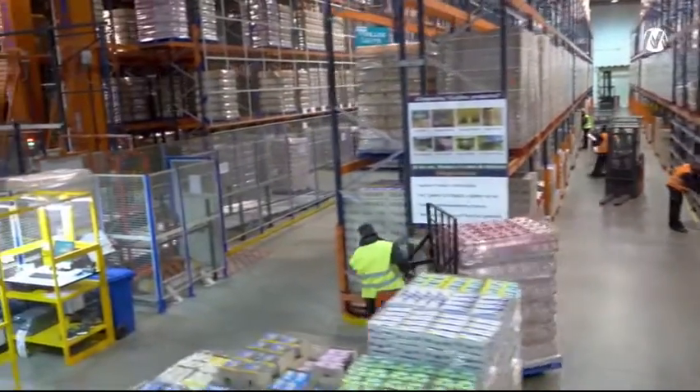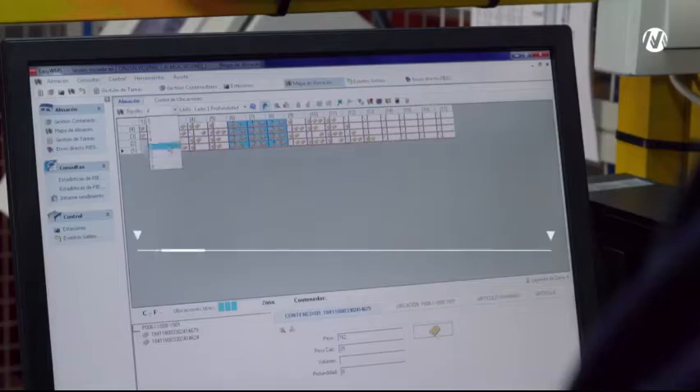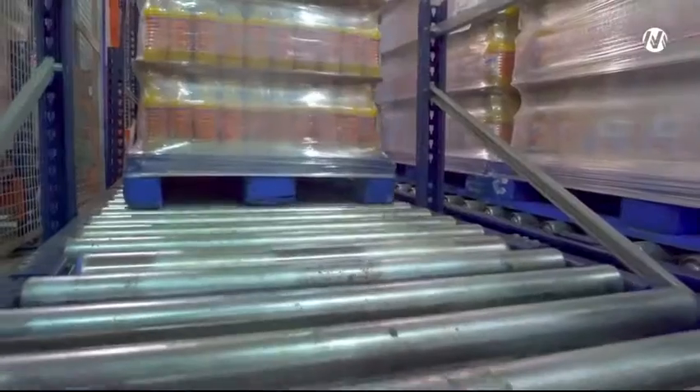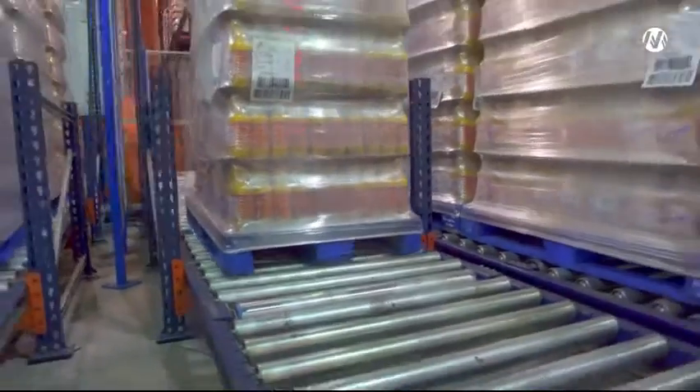The processes of entry, storage, and dispatch are managed and optimized thanks to the Mecalux EZ WMS warehouse management software, which enables a higher amount of throughput per year and total traceability of goods.